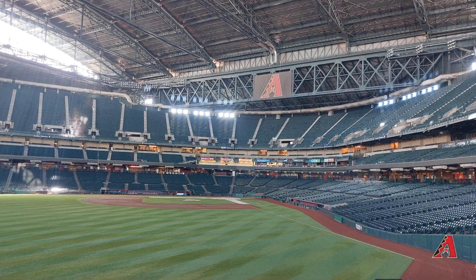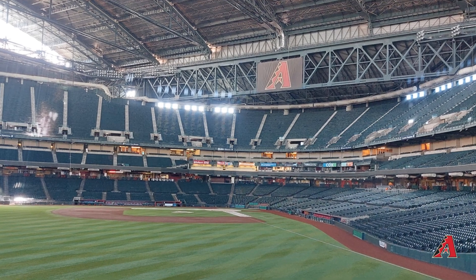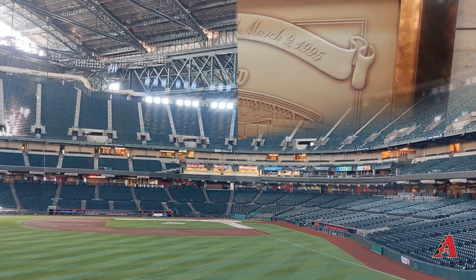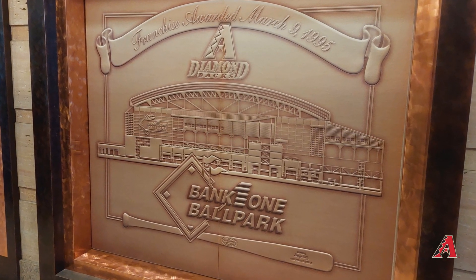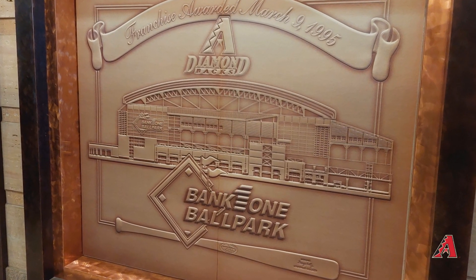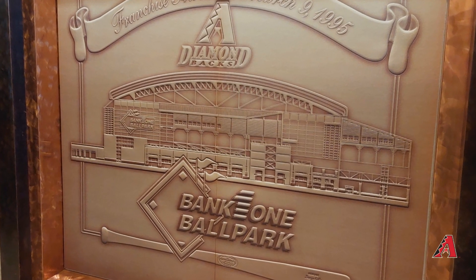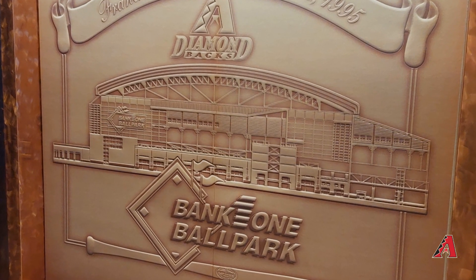Chase Field opened in 1998 and currently has a capacity of 48,405, making it one of the largest stadiums in MLB. When it originally opened it was called Bank One Ballpark. The state of Arizona was awarded an expansion team for Major League Baseball in 1995, and this was the stadium for that new team when it opened.